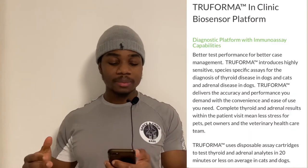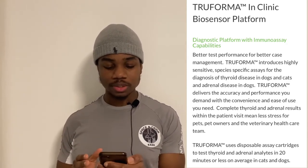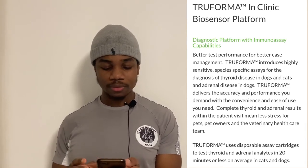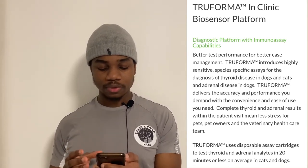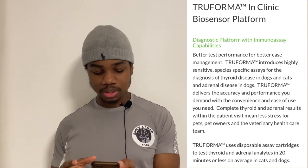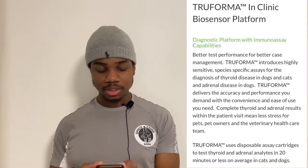Zomedica claims that Truforma delivers better test performance for better case management. Truforma introduces highly sensitive, species-specific assays for the diagnosis of thyroid disease in cats and dogs, and adrenal disease in dogs. It delivers accuracy and performance with the convenience you need — complete thyroid and adrenal results within the patient visit, using disposable assay cartridges in 20 minutes or less on average.